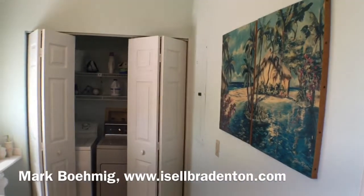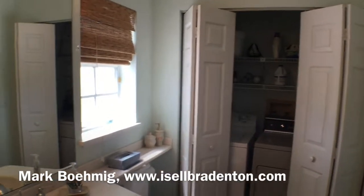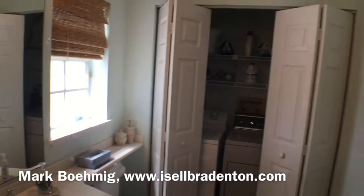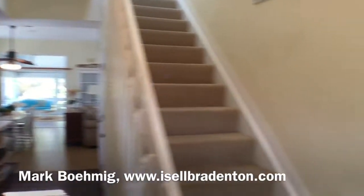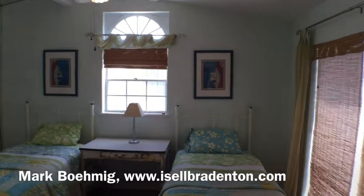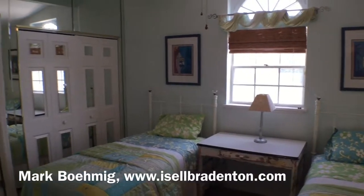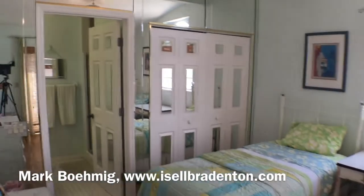Directly to the left is the washer and dryer along with a half bath. And then when you come in directly to the right is the downstairs bedroom and a full bathroom.